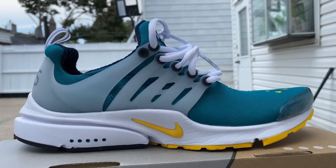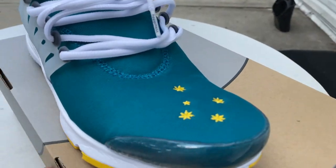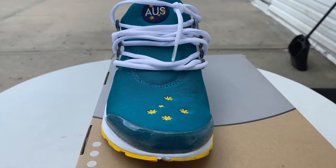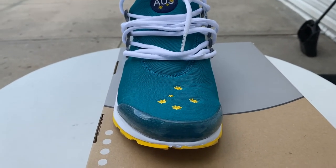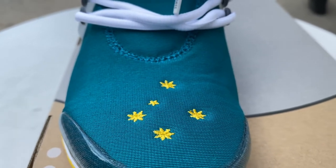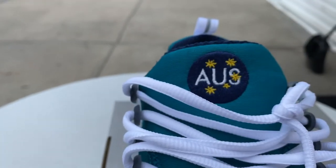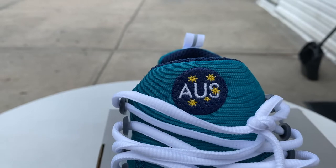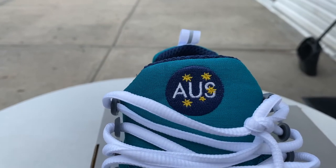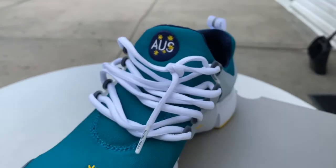The first thing that catches my eye is the way the turquoise and yellow contrast each other. At first glance you'd think it wouldn't go well, but the shoe pulls it off really well. On the toe we have the stars from the Australian flag all over the toe — five stars. I'll give you a closer look so you can see the detail of the shoe; it's done very well. On the tongue you have the abbreviation for Australia, once again with the five stars in gold.